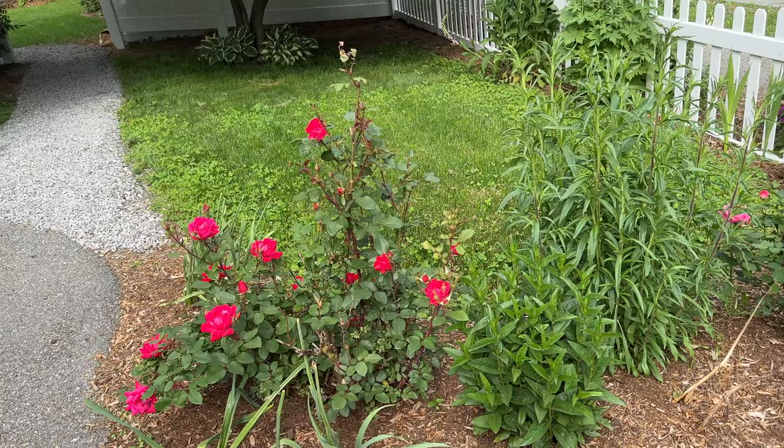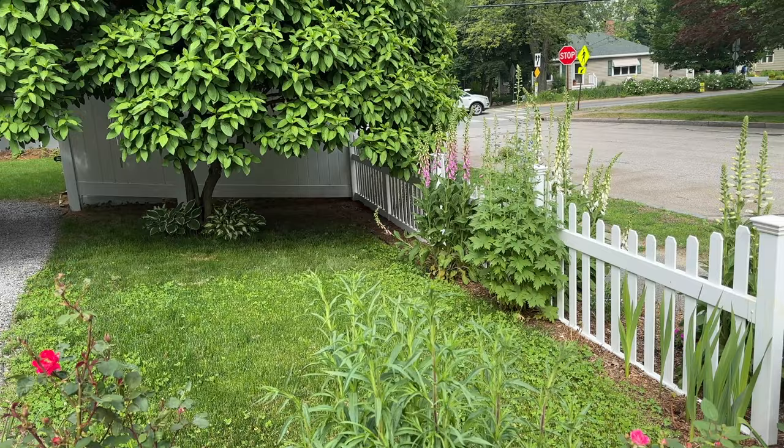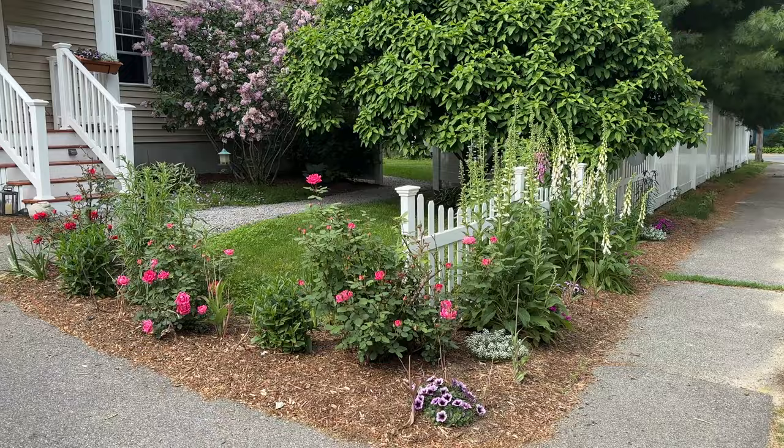These are double knockout roses. We have some veronica, pincushion flowers that are just sprouting. You'll see I have some delphiniums and lots of foxgloves that are lining the picket fence.